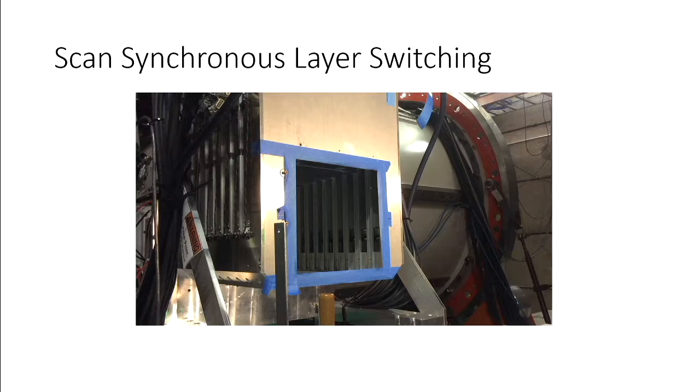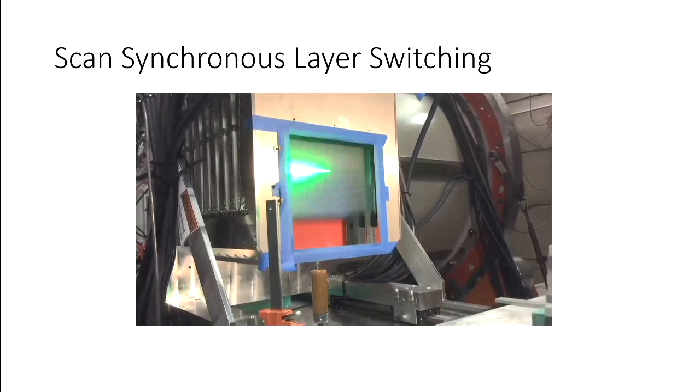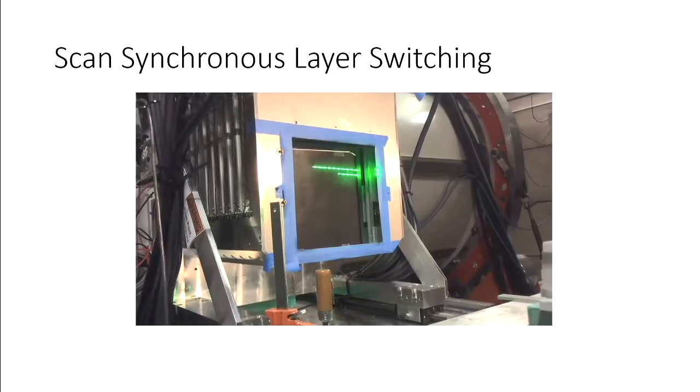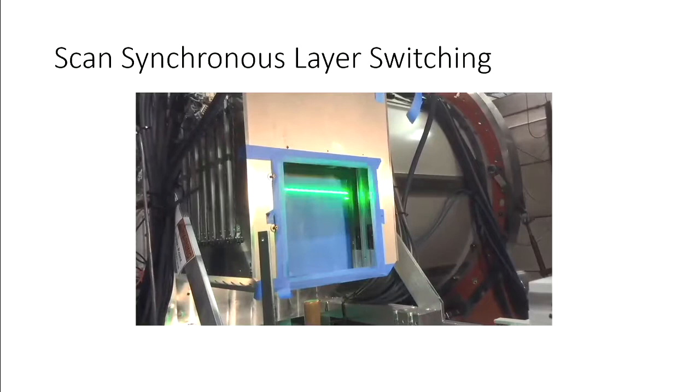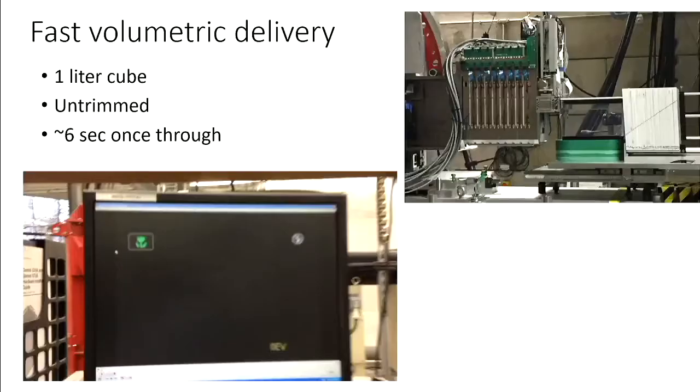The other nice feature of this energy modulation approach is that it's very fast — we don't have to ramp magnets. We developed a technique called scan-synchronous layer switching: rather than waiting for the plate to be all the way in the beam, we start the plate moving and arrange the spots in the treatment plan so we can deliver beam as soon as the plate is in motion. We set up an experiment using a DJ laser light show, which happens to have the exact same control signal as our scanning magnet, pointed at the range-shifting plates, and ran a plan. The plate starts moving, the beam starts scanning, it does not wait for the plate to go all the way in. We achieve layer switching times of 50 milliseconds compared to the industry's one to two seconds — which is why the marketing guys came up with the name Hyperscan.